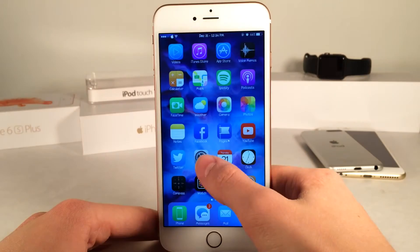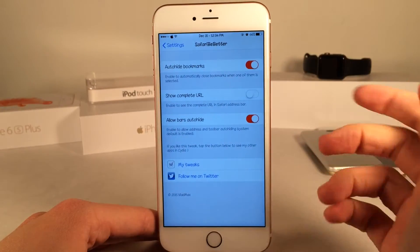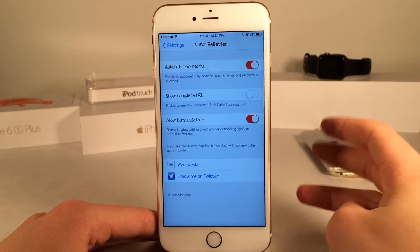So if you guys head over to Settings on your device, you can open up the preferences for this tweak, Safari Be Better, and you can configure the options. There are three options in here.